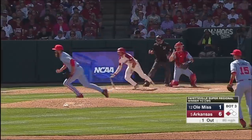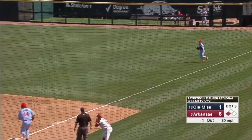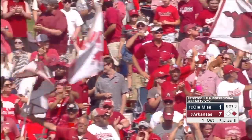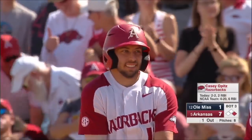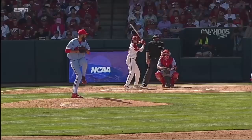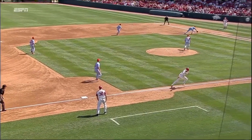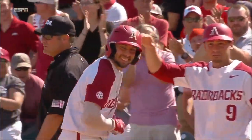Opitz — an RBI single and a run scored his last time up. That bounces past the first baseman Zabowski into right field, and it's 7-1 Arkansas. Two runs batted in for Casey Opitz today. Hog fans are going wild here in Fayetteville. Three-run inning for the Razorbacks. Drawn-in infield base hit again for Casey Opitz, his second in consecutive innings — another big one.